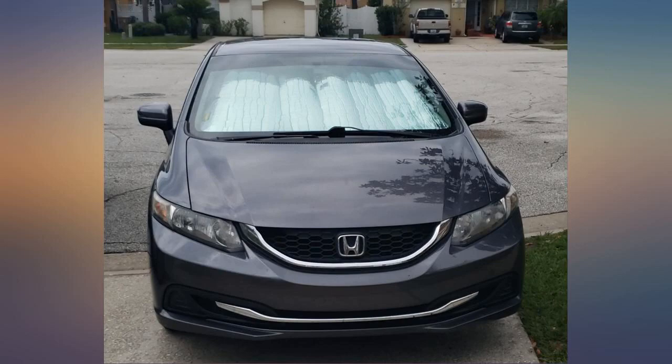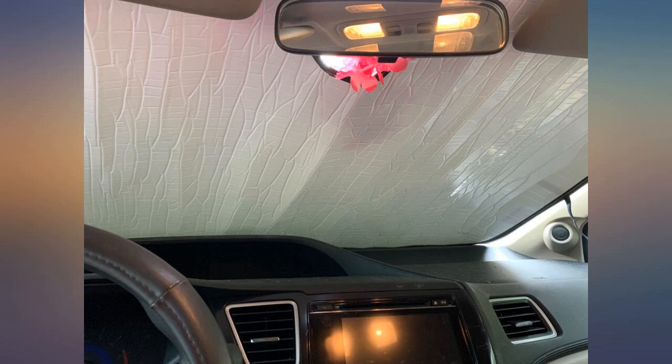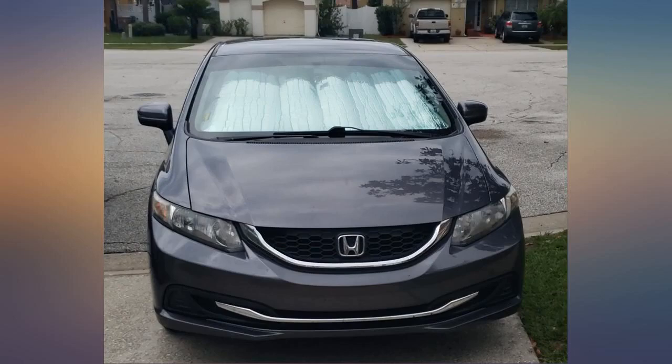My friends remark how perfect this sun visor fits my car — 2015 Civic. I've been careful not to make unnecessary bends or wear on it and it's held its sturdiness pretty well for well over a year. Still like new.